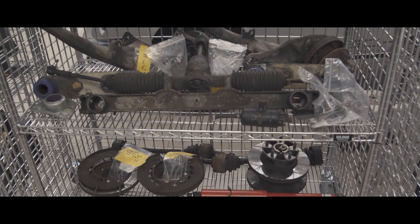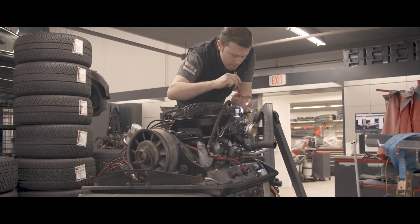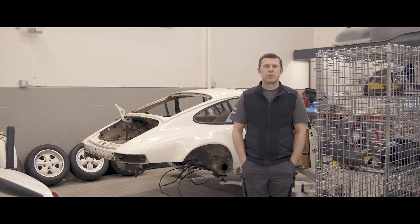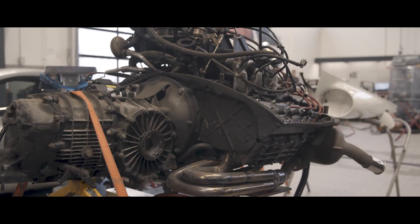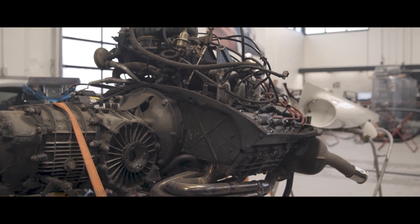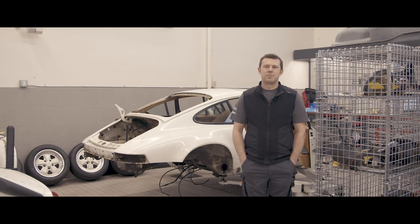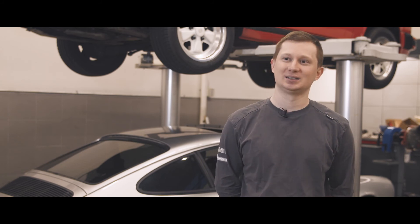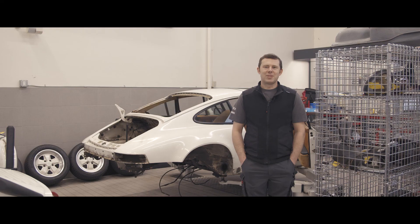We're not 100% sure yet what we'll find worn inside the engine or the transmission. We definitely know there are worn synchros inside the transmission. The engine had low compression on one cylinder, so we need to look into what's worn inside there as well. We're doing a lot of different things with the engine and the body. The end result should be cool — we still have some digging to do on this one.